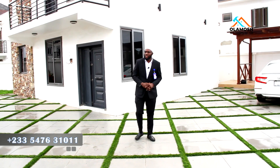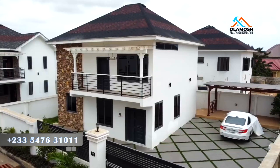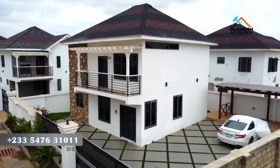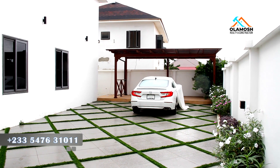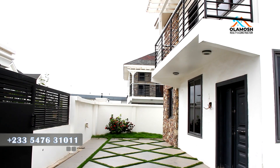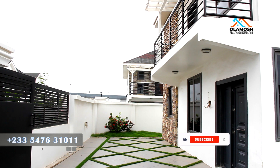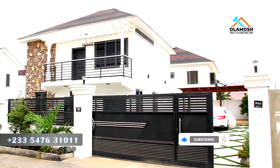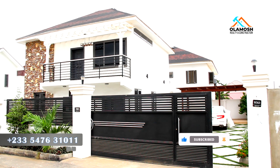We are going to start with the compound of this house. Looking at the space here, it can take up to four cars depending on how you park them. You can park two over here, one over there, and one over here. When you enter into the compound, you have a big motorized gate that will usher you in.